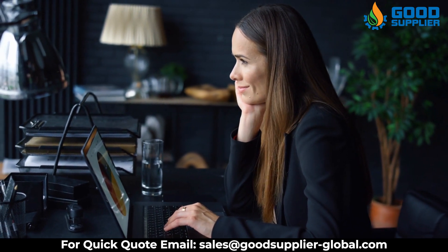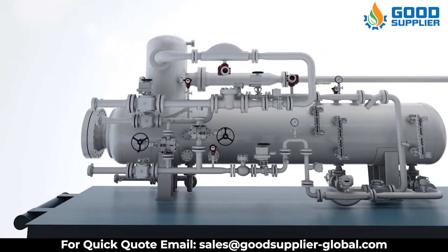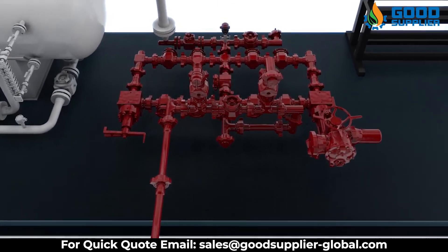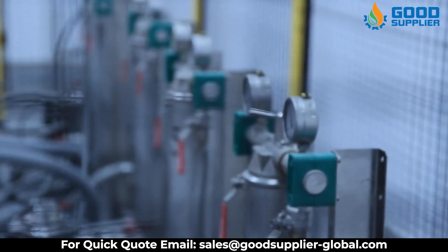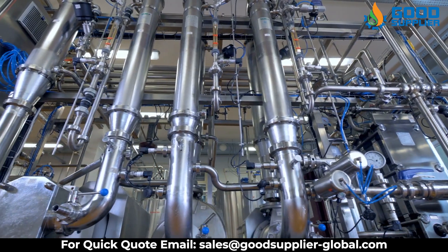Why choose Good Supplier? Because we have award-winning products, the best valves in the industry, the most advanced technology, the latest and safest valves, leak-proof valves, a design made especially for extreme temperatures, and products that are durable under severe conditions.